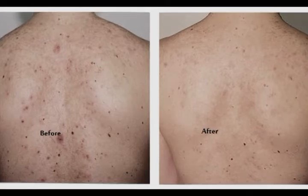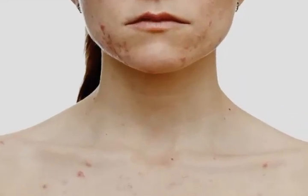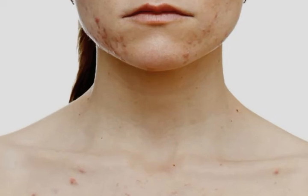Chest acne symptoms include redness, pain, swelling, inflammation, bleeding, skin infections, and scarring. Many factors can make you more prone to chest acne, including too much stress, hormonal changes in the body from puberty or pregnancy, starting or stopping birth control, using the wrong cosmetic products, an unhealthy diet, sleep deprivation, wearing clothes that are too tight, and excessive drinking and smoking.